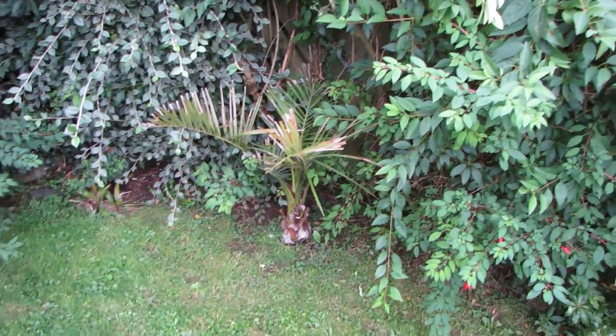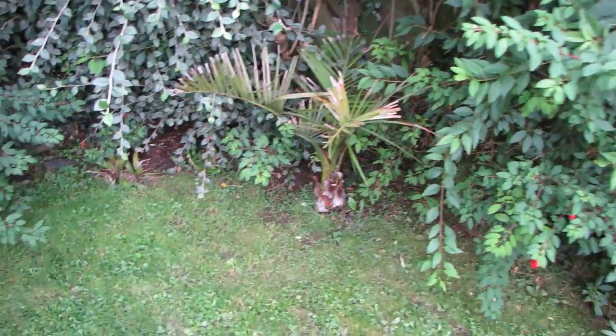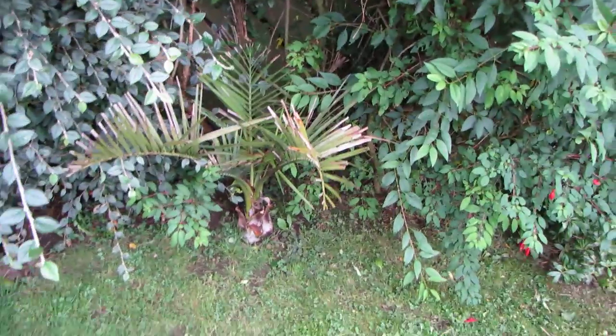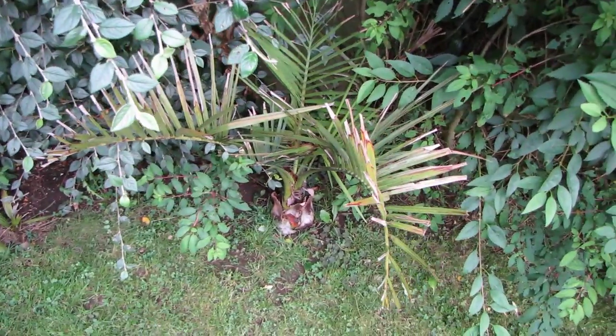Rather than take some pictures of the garden this year, I'm gonna do the video thing. This is Budaea paraguayensis. Sustains some winter damage despite protection.